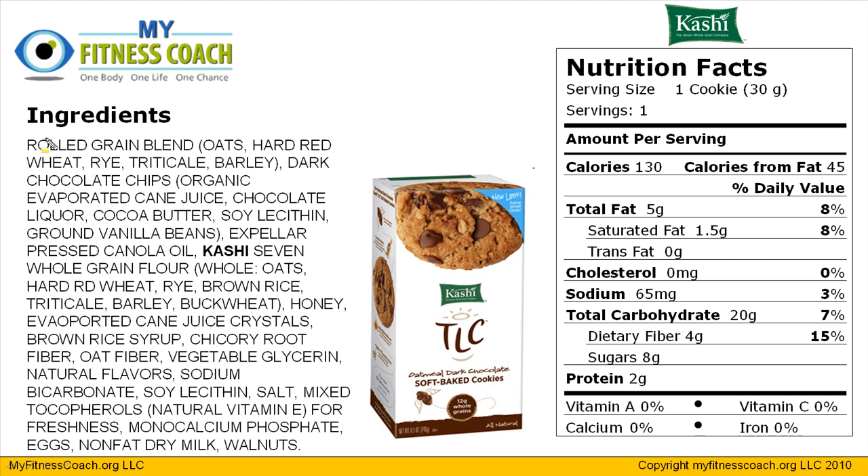Coming back to the ingredients list in a little more detail, the same whole grains are at the top of the list, providing you with a lot of fiber. The second ingredient is dark chocolate chips, which is where you're running into a little more saturated fat because of the cocoa butter. But looking at the fats, expeller pressed canola oil is used — a healthy polyunsaturated fat oil, not high in omega-6 fats, a little higher in omega-3s. Then you have your Kashi Seven Whole Grain Flour, and it's sweetened by some of the same things — honey, evaporated cane juice crystals, and brown rice syrup. There's also oat fiber and chicory root fiber providing some of the fiber, with the majority coming from the whole grains.